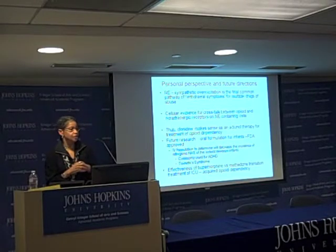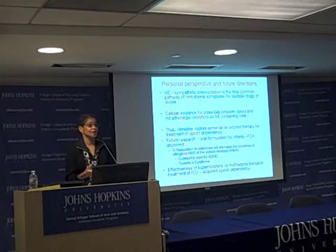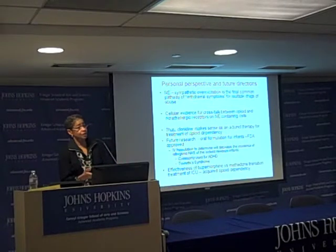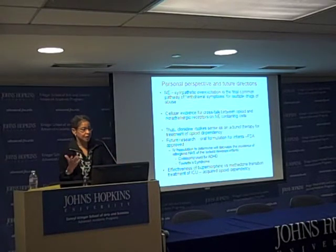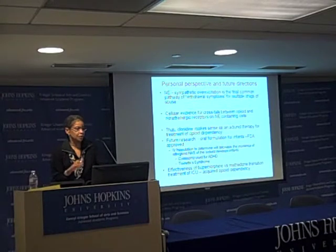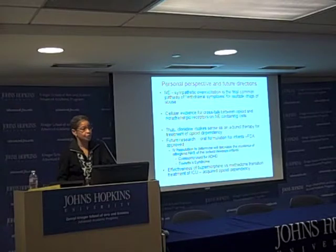It would be great if a company would develop an oral liquid form of clonidine so that it could be safely used for babies, rather than using Duraclon — which is $24 a vial. However, since it's not a large revenue opportunity, it's likely that a pharmaceutical company won't develop that formulation.